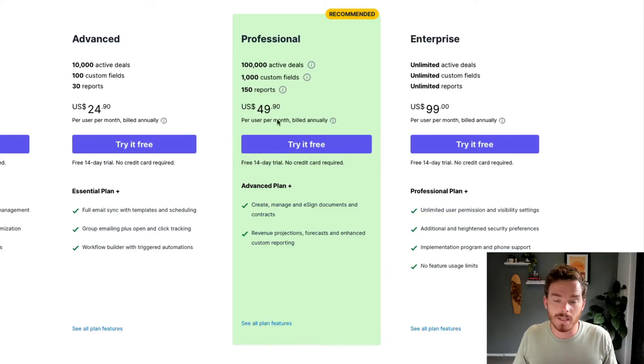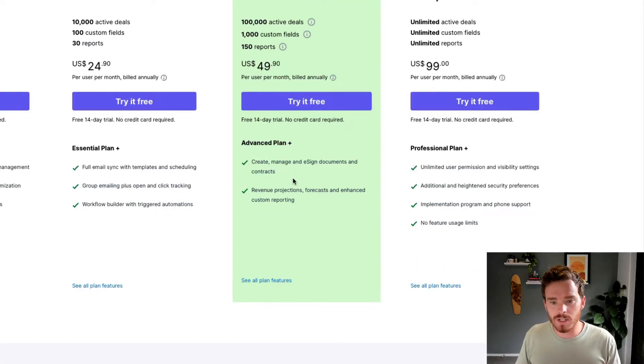Once you've mastered the basics of Pipedrive and you're looking to do more, or if you want to jump straight into unlocking the full power of Pipedrive, I would recommend having a look at the Professional plan. The Professional plan starts at $49.90 per user per month if billed annually, and $59.90 if billed monthly. There are higher limits on active deals, custom fields, and reports. With Professional, you unlock the ability to create documents using the Smart Docs integration — so if you want to send quotes, contracts, or NDAs and get an e-signature, you get that functionality.